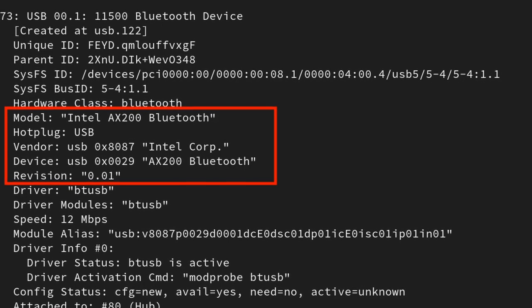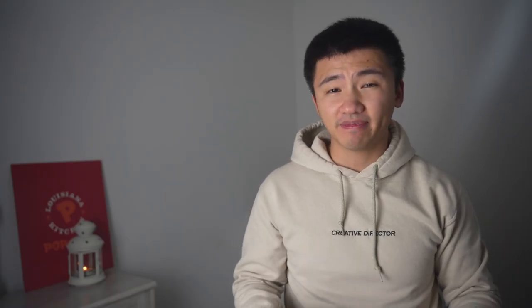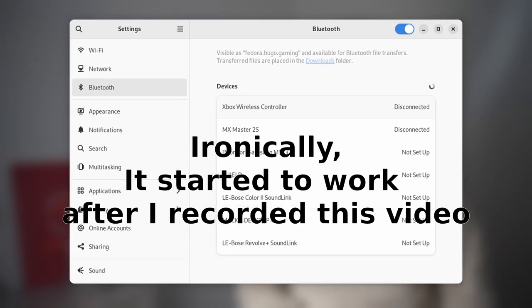I decided to fix the controller issue first by simply connecting it to the laptop. I tried using Bluetooth first — my laptop has the Intel AX200 Wi-Fi card, which is the preferred Wi-Fi card on the ASUS Zephyrus laptop in the Linux community. For me, the Wi-Fi is working but the Bluetooth is not. During the period I was setting up the streaming environment, I updated the system several times over those couple of days without any luck.